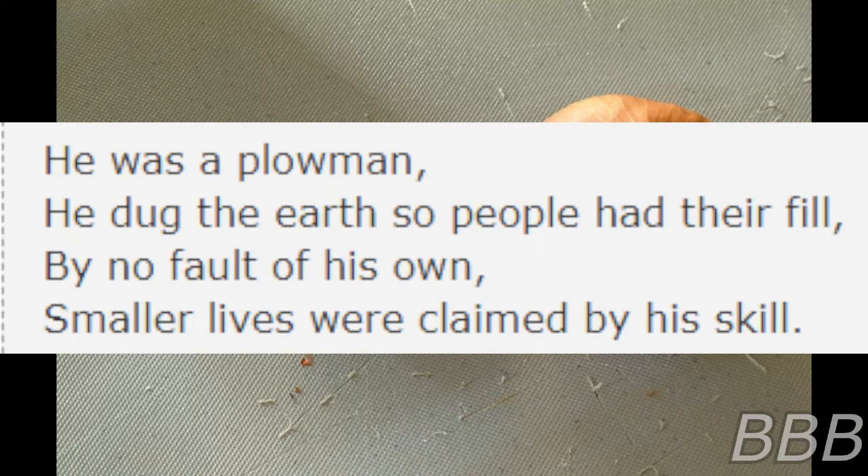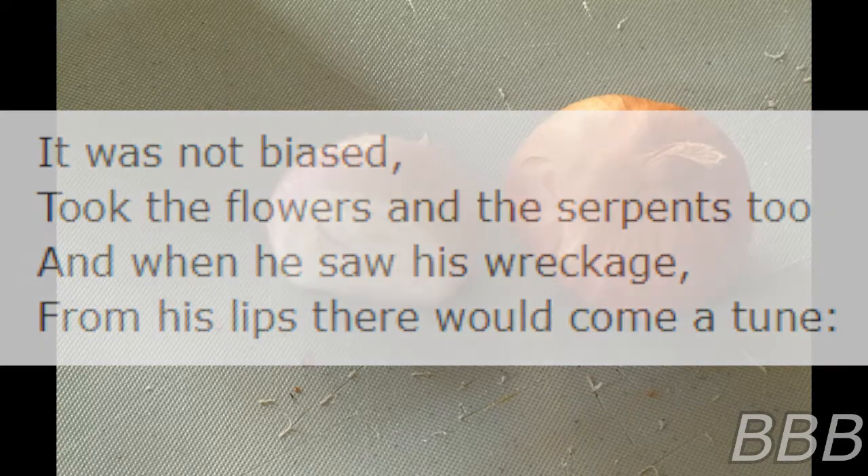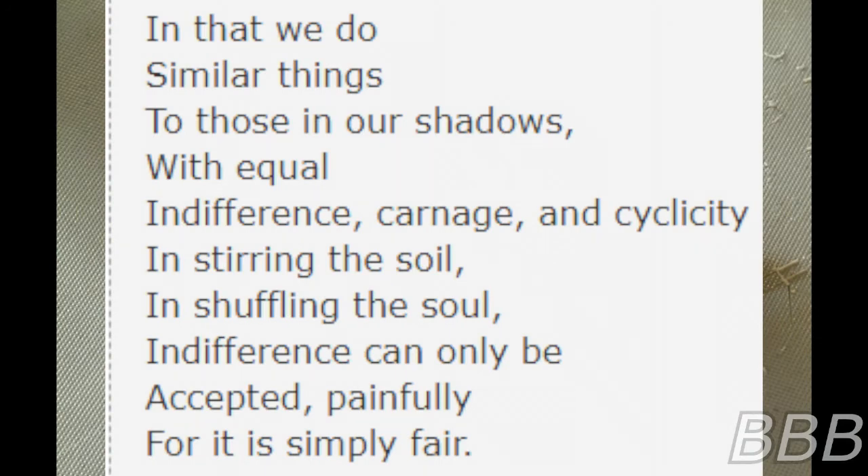He was a plowman. He dug the earth so people had their fill. By no fault of his own, smaller lives were claimed by his skill. It was not biased — it took the flowers and the serpents too. When he saw his wreckage, from his lips would come: "Here you go, and that we do similar things to those in our shadows, with equal indifference, carnage and cyclicity, and stirring the sword, shuffling the sword. Indifference can only be accepted painfully, for it is simply fair."